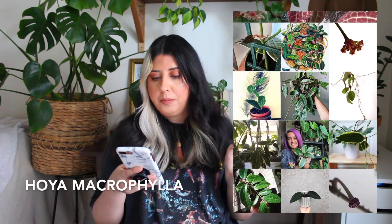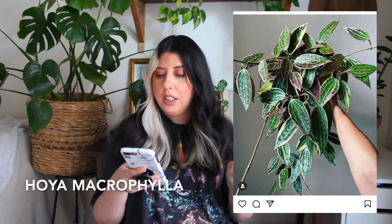One hoya I want to add — and this is a hard name to pronounce — is the Hoya Macrophylla. I like it because the leaf kind of reminds me of the Dragon Scale; it looks like dragon or crocodile skin. I've noticed I'm really attracted to that kind of textured leaf design when I'm looking for new plants.